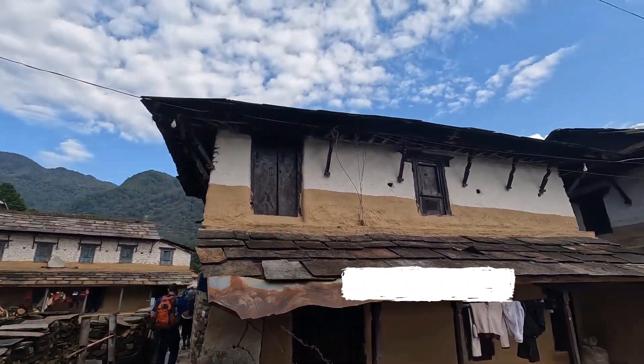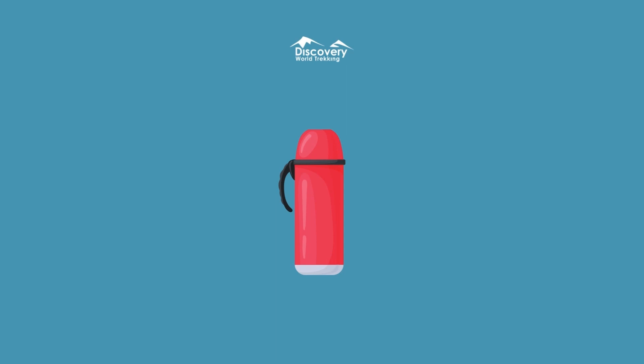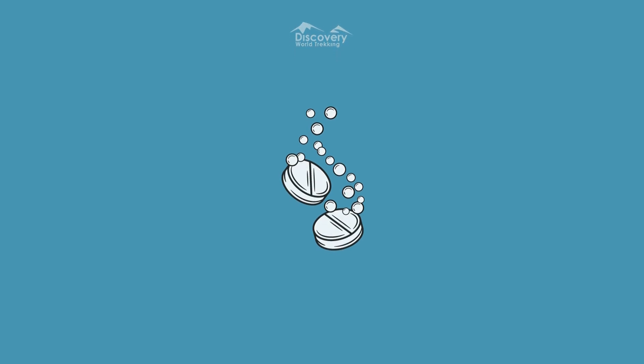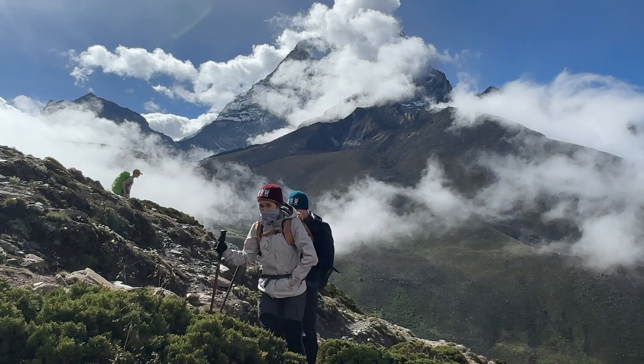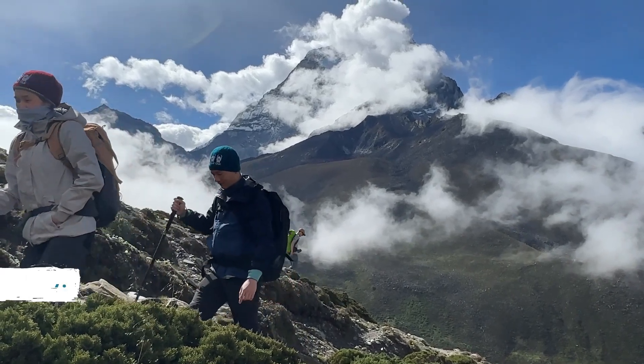Stay hydrated and nourished. For hydration, you need to carry a supply of clean water or a reliable water purification method. Regularly sip water throughout the day to avoid dehydration. Pack high-energy, lightweight, and nutrient-dense snacks, such as energy bars, dried fruits, and nuts to boost your energy. A mix of carbohydrates, proteins, and healthy fats maintains stamina and prevents fatigue.